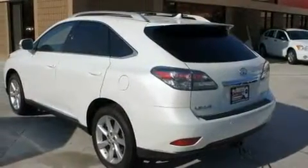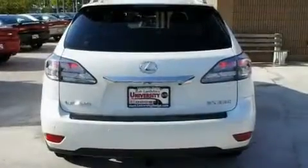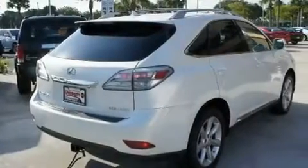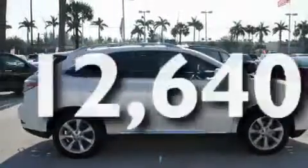Its top features include dual power seats, cruise control, an auto-dimming rearview mirror, a premium audio system, wood trim interior accents, performance tires, aluminum wheels, a low tire pressure indicator, and a keyless entry system.